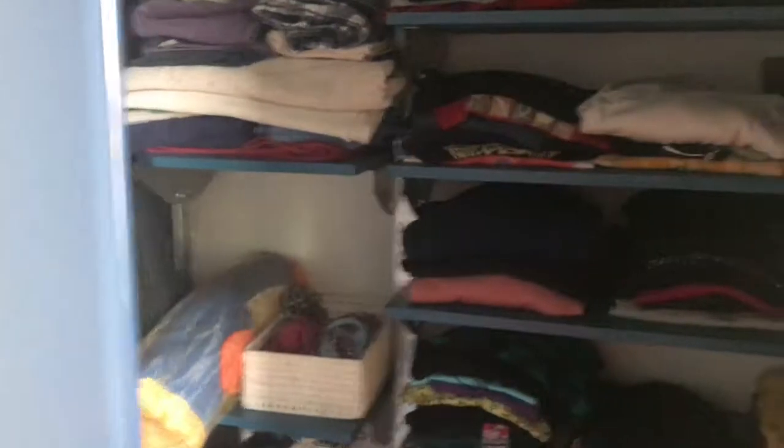Here you have the wardrobe, which is built-in. You also have a mirror — a full-length integral mirror — and a chest of drawers.